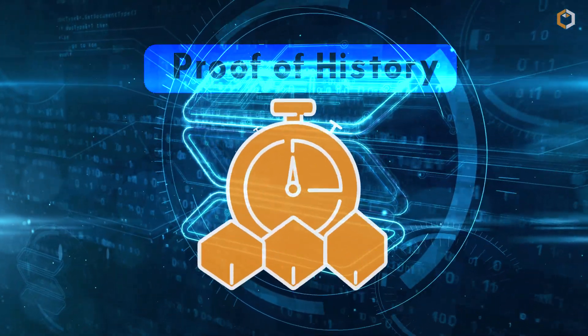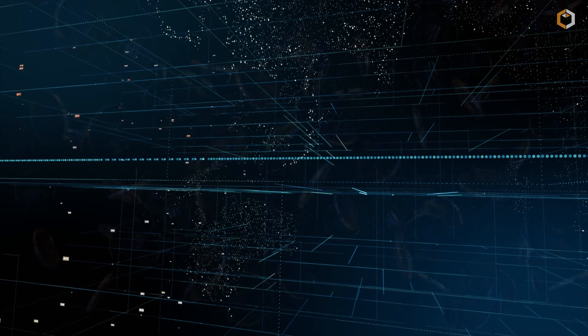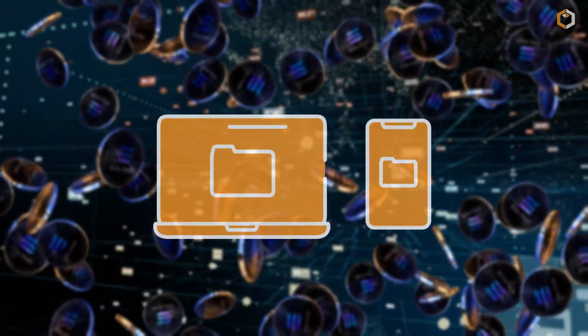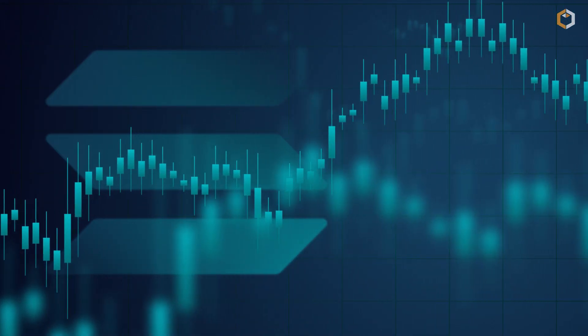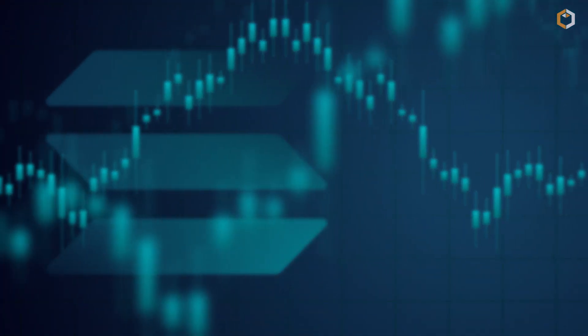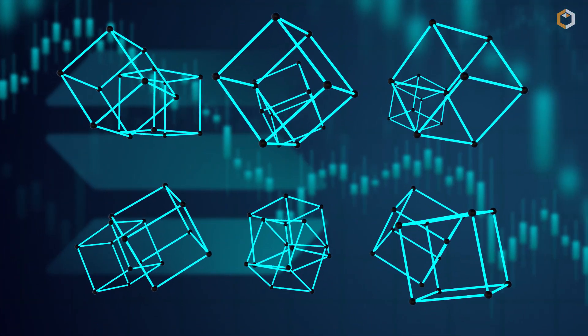The most important of these is proof of history, a way to improve the time spent confirming the order of financial transactions. By using this technology, Solana creates a high-performance network that has 400-millisecond block times and operates thousands of transactions per second.